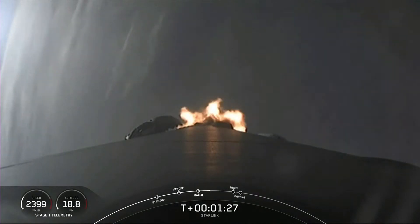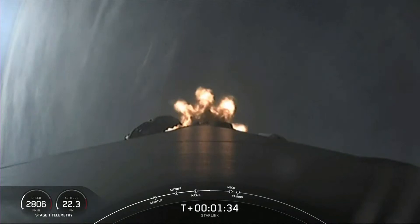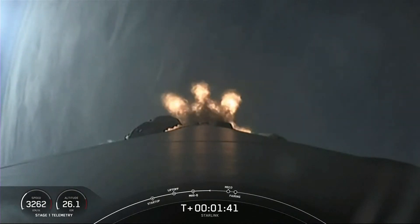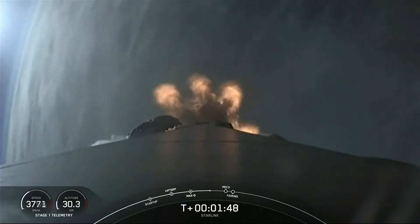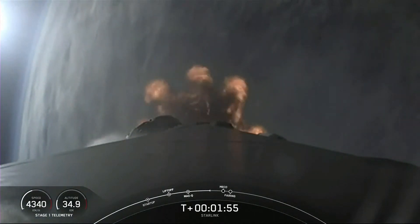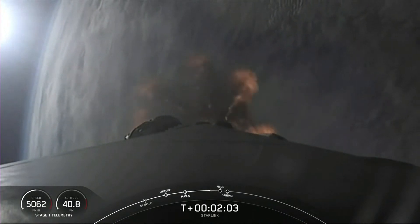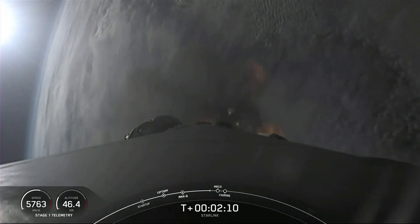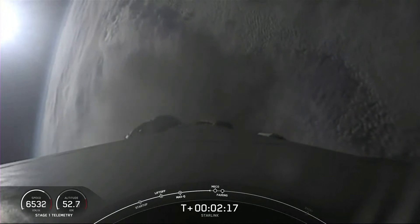Next up, we have four events happening: MECO, stage separation, SES-1, and then fairing deployment. MECO is main engine cutoff — that's where all nine engines on the first stage shut down to help slow the stage down in preparation for stage separation. The first stage will make its way back down to Earth and land on our drone ship, Just Read the Instructions. The second stage will continue with SES-1, or second stage engine start one, lighting up the MVAC engine on the second stage. Then shortly after, we will deploy the fairing halves. Trajectory is looking nominal and we are coming up on those events.